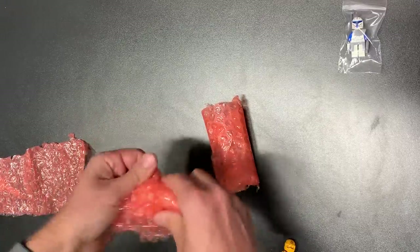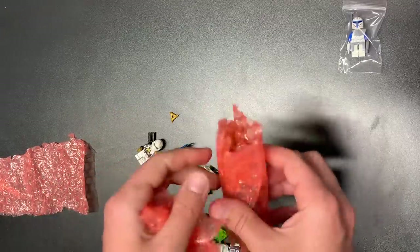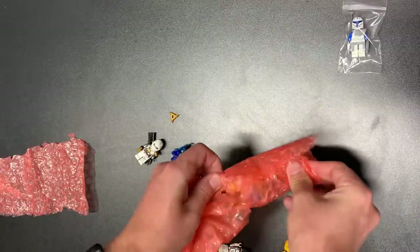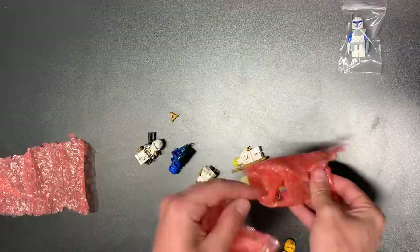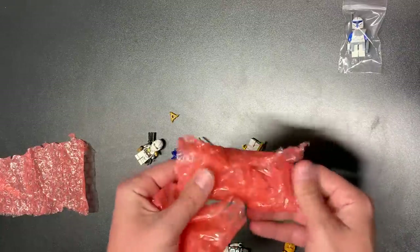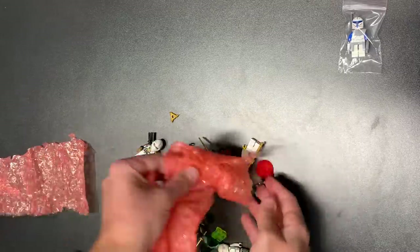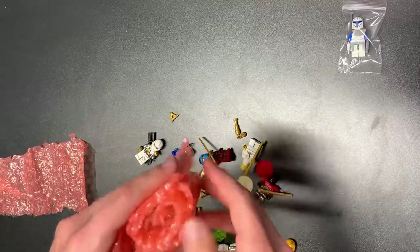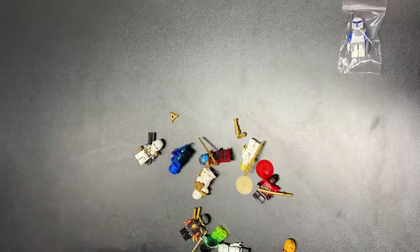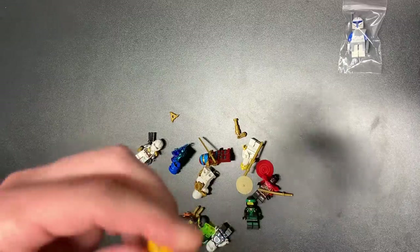Alright, this one looks like a Ninjago haul. If you don't like Ninjago, I've got plenty more — we're only on number two of six, so maybe hit the like button and skip forward. You can only skip if you hit the like button first — it's just this weird YouTube rule. Doesn't let you scrub forward unless you've already hit the like button, so go ahead and try it.